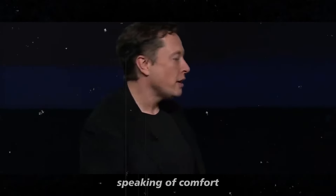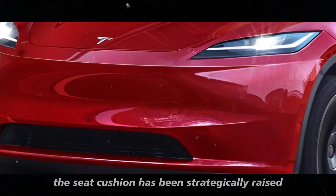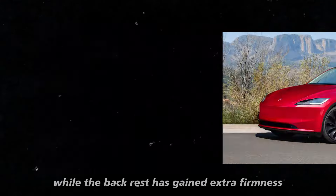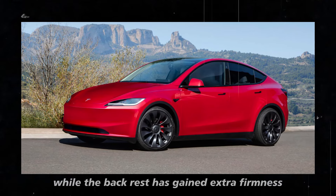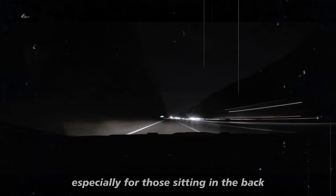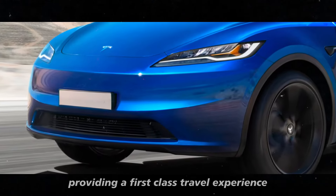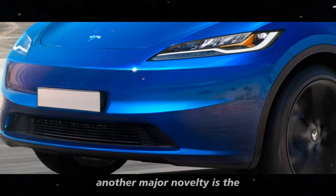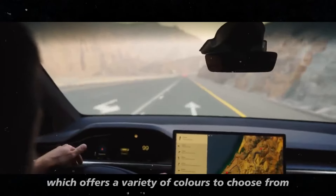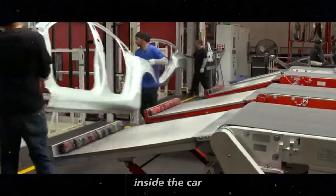The rear seats have also received special attention. The seat cushion has been strategically raised to improve passenger posture, while the backrest has gained extra firmness to offer more support. All this makes long journeys much more pleasant, especially for those sitting in the back, providing a first-class travel experience. Another major novelty is the RGB ambient lighting system, which offers a variety of colors to choose from, creating a more welcoming and personalized atmosphere inside the car.